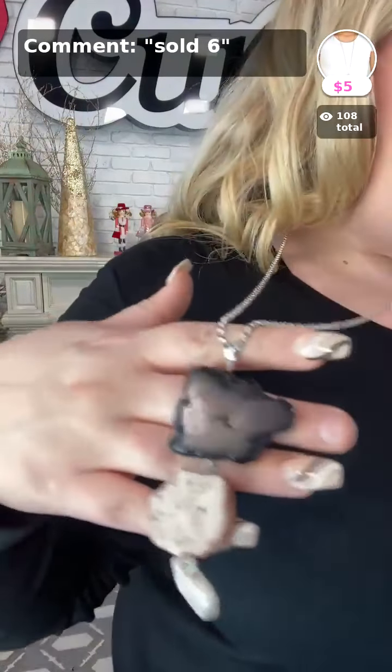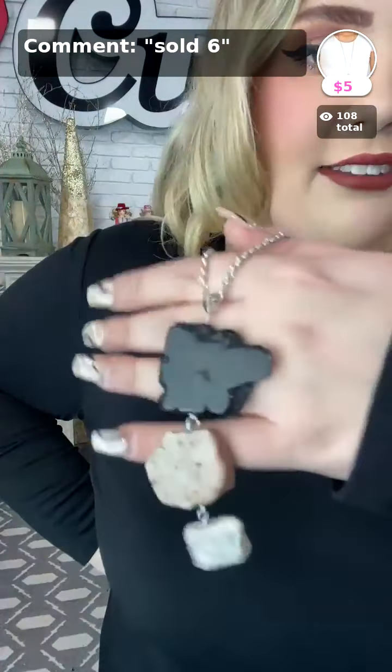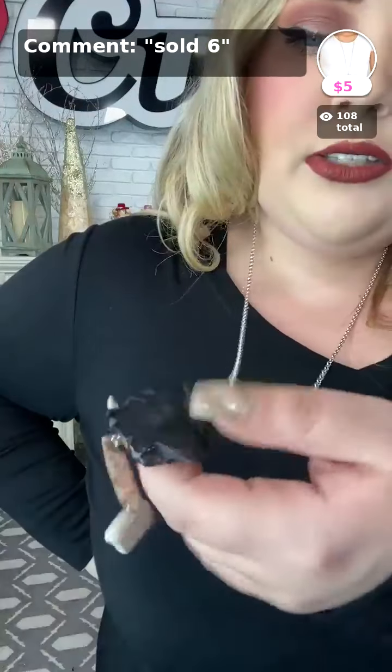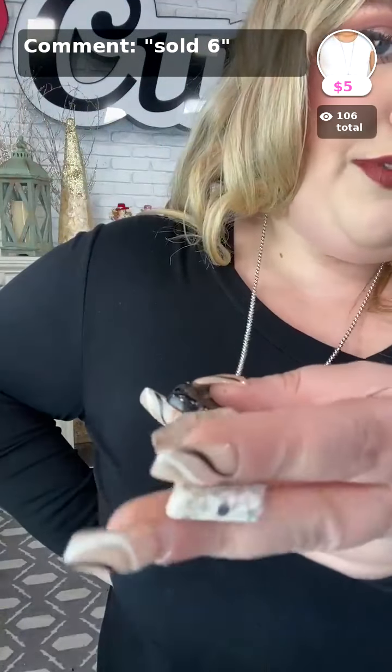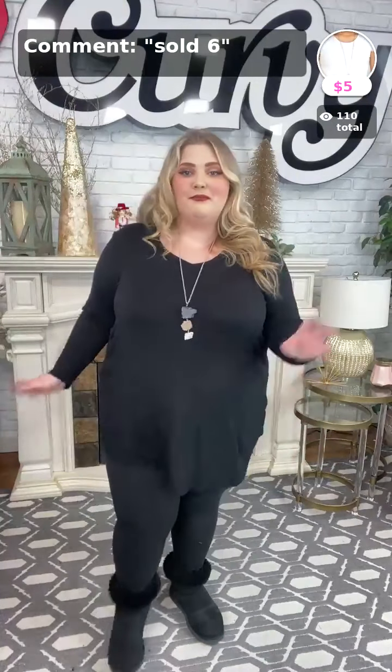Sold number six is On the Roam — a gorgeous rock stone necklace. This one is black, this one is taupe, and this one is ivory. It's just something different — if you don't have any rock necklaces in your jewelry collection, you can get it today for five dollars. You just wear it simple and it's cute and easy. That is sold number six, five dollars.